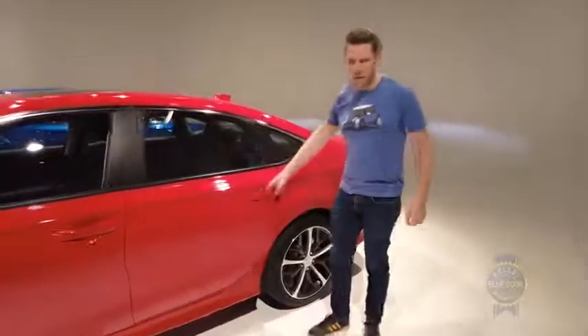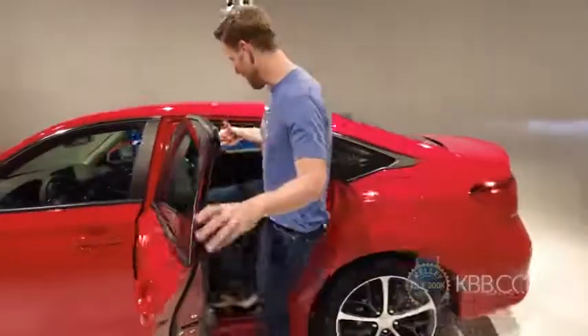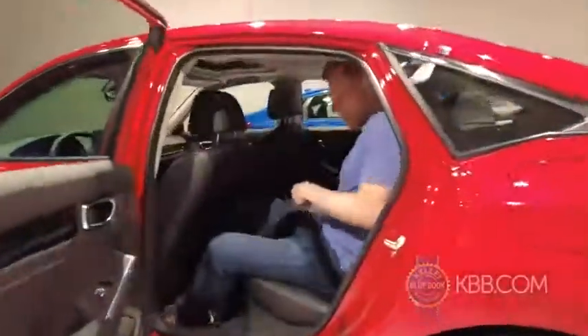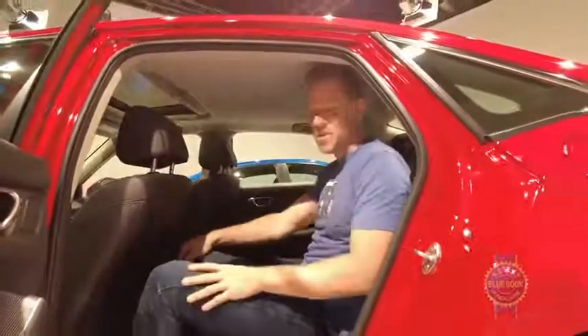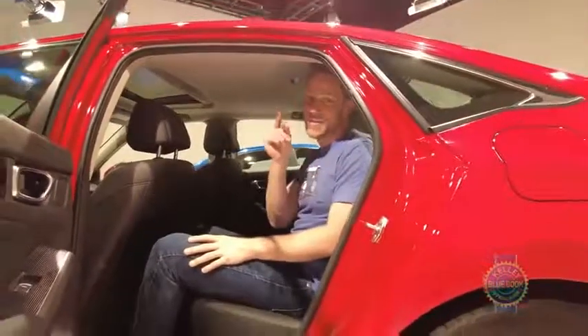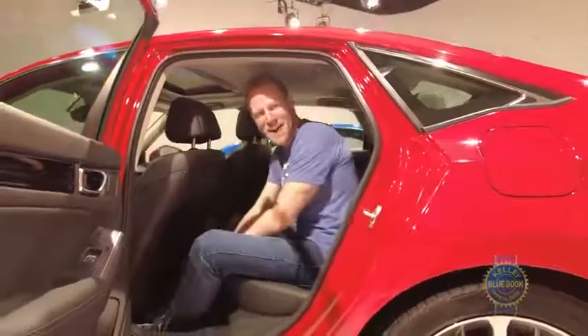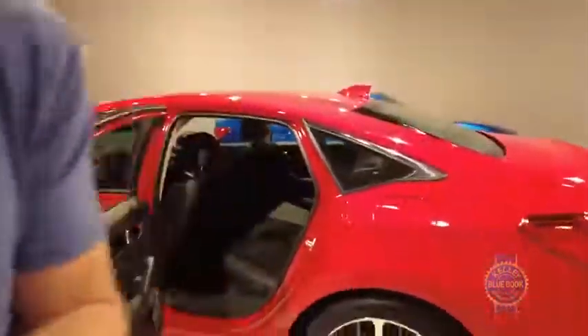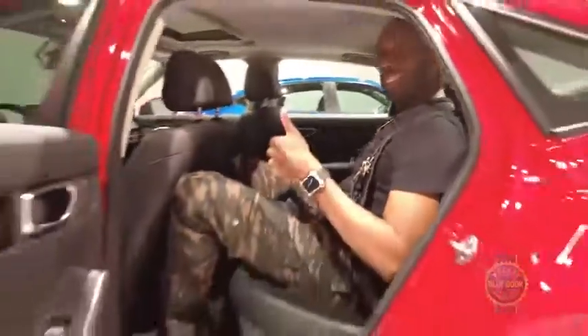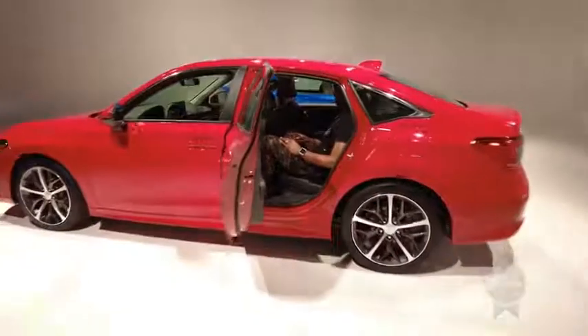Thanks to its extended wheelbase, Honda was able to lay back the rear seat angle just a little bit, making it a more comfortable position. At 5'10" I fit just fine, but we also put KBB videographer Mike Danger — a tall guy — to the test. If Mike Danger can deal with the Civic's back seat, you'll probably fare just fine.